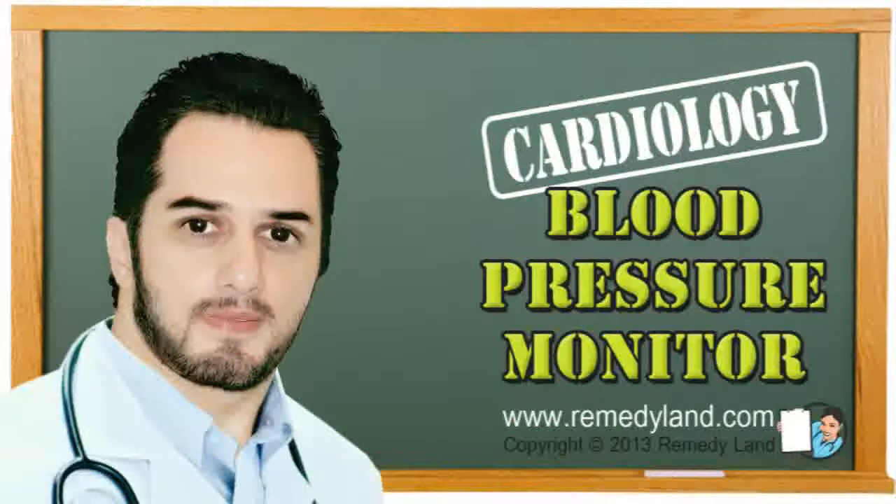The most important indications for usage of Holter blood pressure monitoring include: dizziness, to assess effects of antihypertensive therapy, unregulated hypertension, suspected high blood pressure in pregnancy, and other situations that require a more detailed analysis of blood pressure.